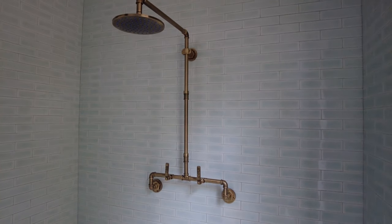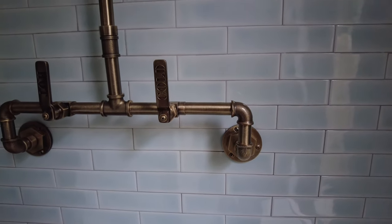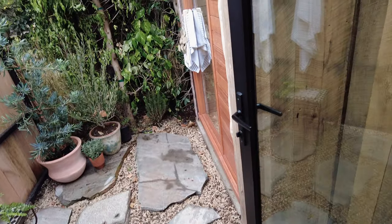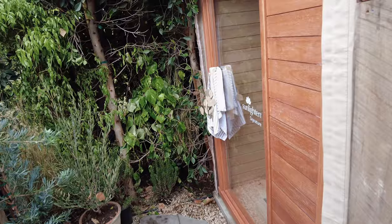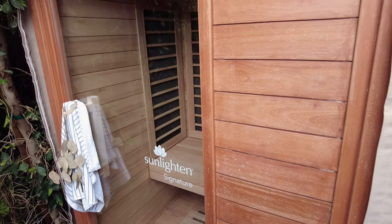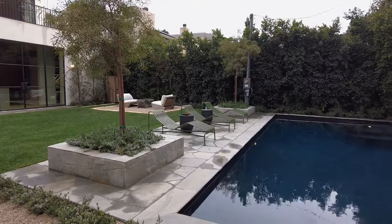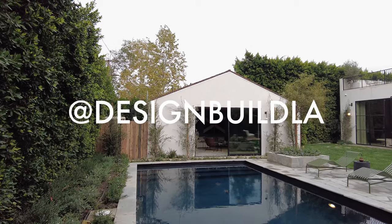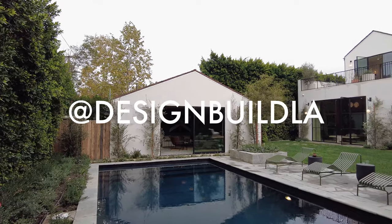This home was designed and developed by Rob Diaz and his incredible team, who are really setting the bar high. It is meticulously crafted and completely luxurious while still being so warm and inviting. We are realtors and designers in Calabasas, California. If you want to see more home tours, interviews with designers, along with real estate tips, hit subscribe.